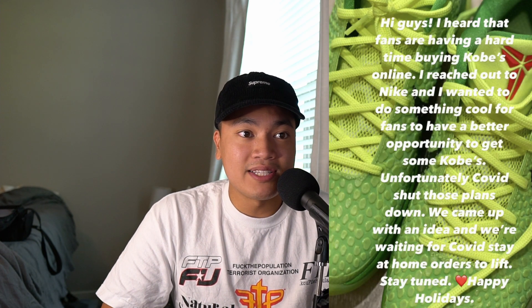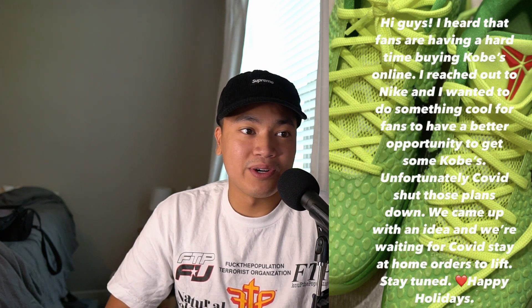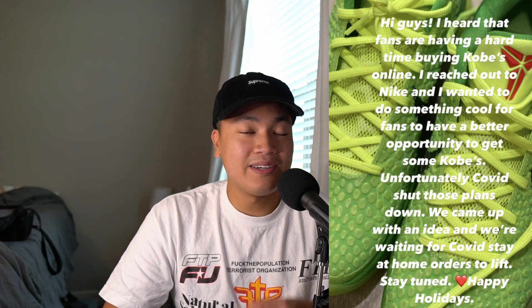Because of this, Vanessa Bryant has not extended her contract with Nike — it expired in April. We have no idea what's going to happen. At the beginning of the year she made a statement saying that anybody who wanted Kobes would get Kobes, however Nike is definitely not holding up that end of the bargain.